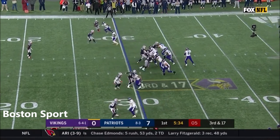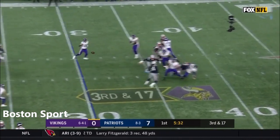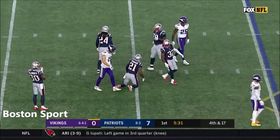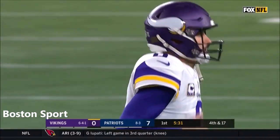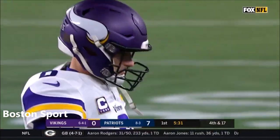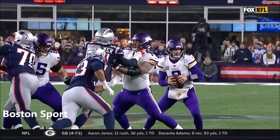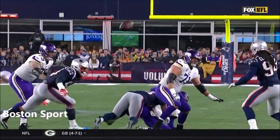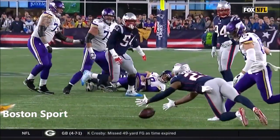Third down and 17. Cousins gets rid of it and the pass is incomplete, with Van Noy bearing down on Kirk Cousins. It's fourth down. Back-to-back plays, they got through — a sack and then this errant throw forced by Van Noy. 2:25 remaining, second quarter.